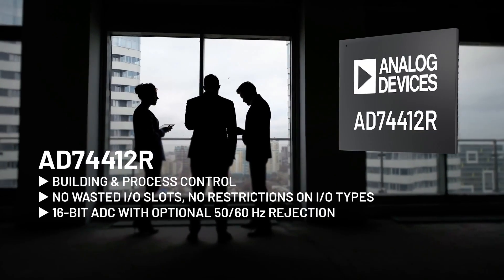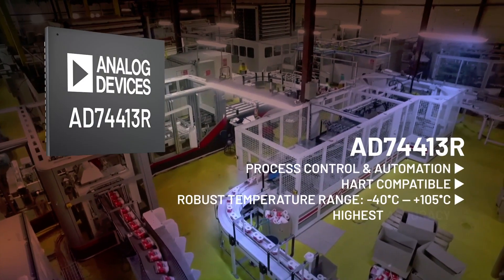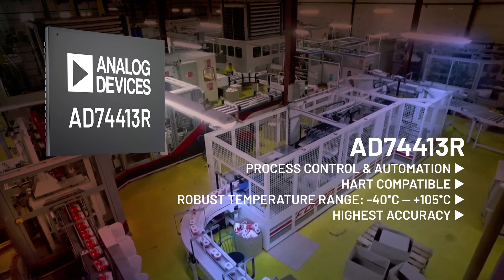The lower cost 12R is ideal for building and process control. The 13R for high-end process control and automation adds HART compatibility and additional robustness and accuracy.